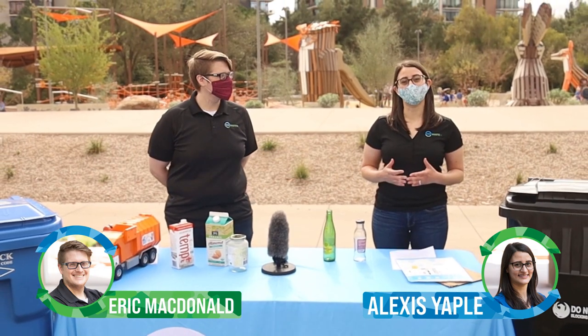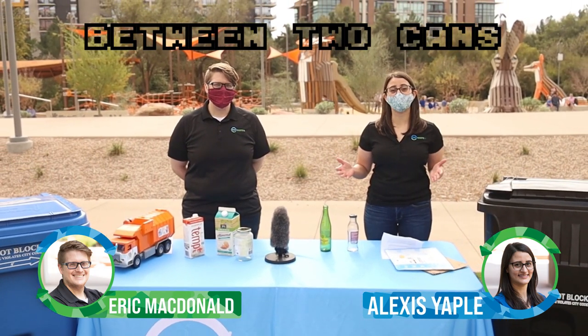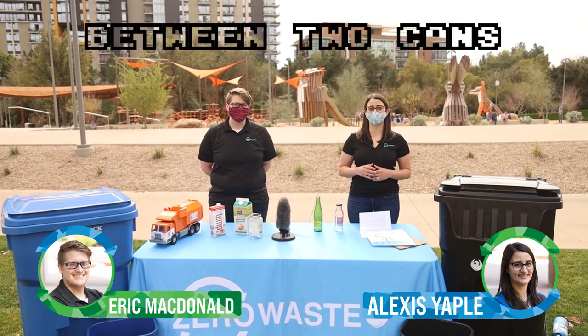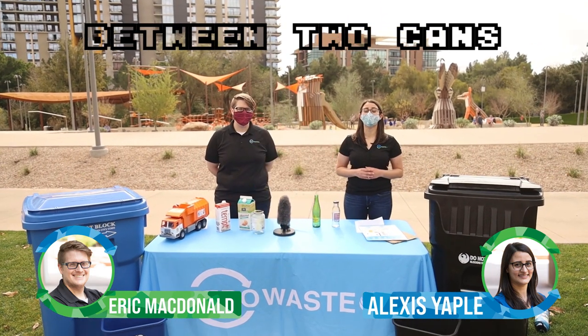Hi, I'm Alexis Yapel. And I'm Eric McDonald. We are part of the Phoenix Zero Waste team. This is Between Two Cans, where we answer questions from Phoenix residents. We have about nine questions today. Let's get started.